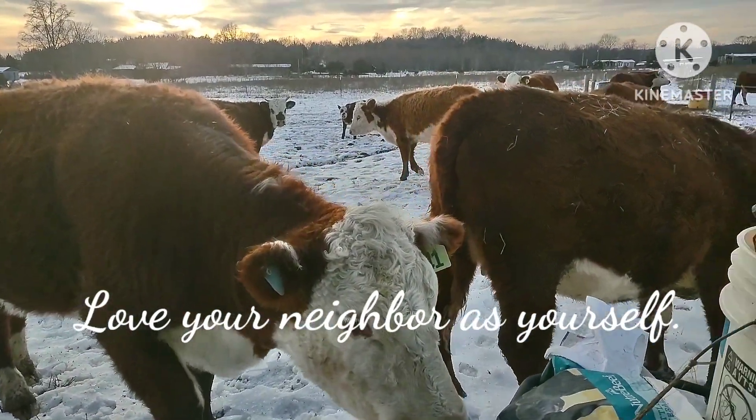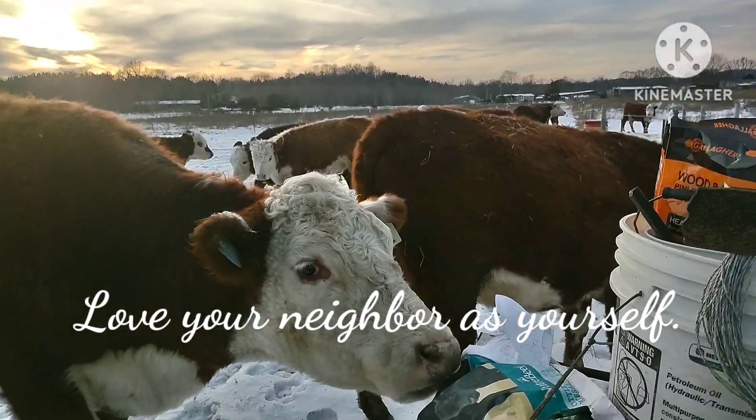Thanks for watching — love your neighbors, love yourself, be excellent to each other, and stay warm.